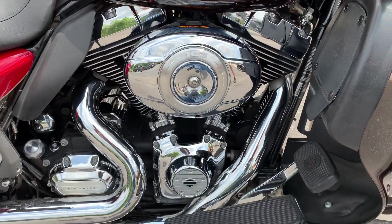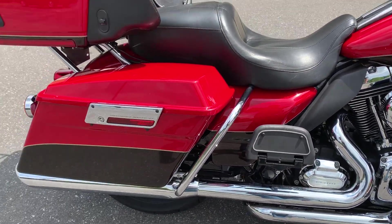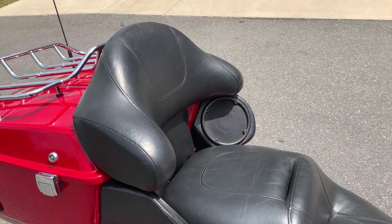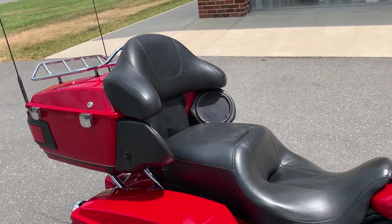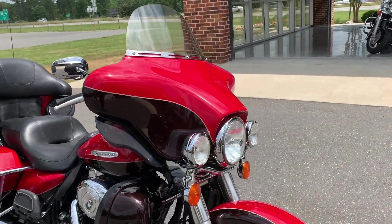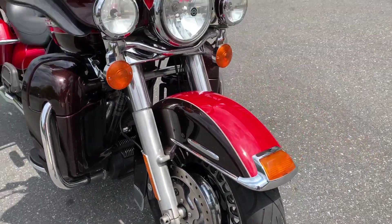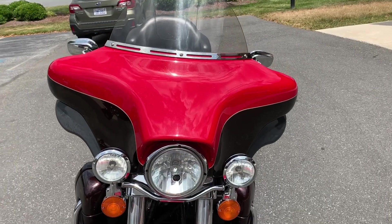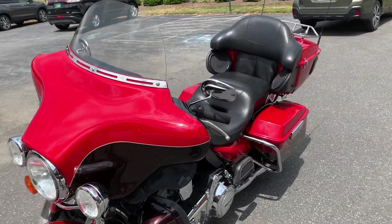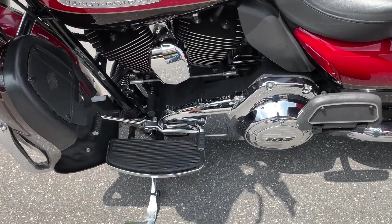Got the 103 cubic inch twin cam engine with the six-speed cruise-drive transmission, GTX saddlebags, comfortable two-up seat, luggage rack for extra storage on those longer trips, tall windshield, cast aluminum wheels, dual rotors for extra stopping power, big rack of headlights out front for visibility, and footboards for the rider and passenger with heel-toe shift.